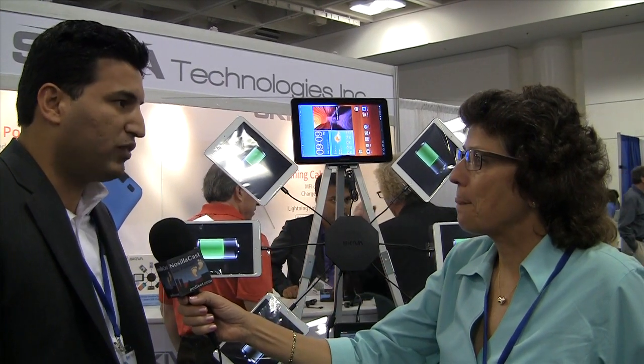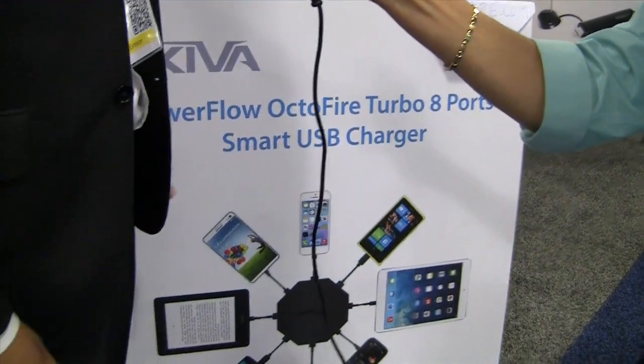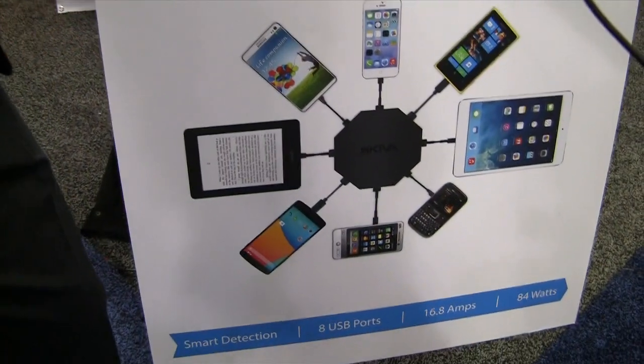84 watts. So how many iPads could I charge at the same time? You can do eight iPads at full speed at 2.1 amps. Really? If I could do math I would know the answer to that. That's 16.8 amps total — each iPad can be charged at full speed at 2.1 amps.